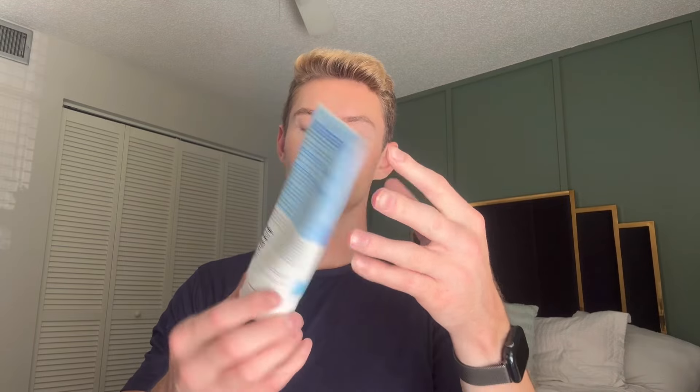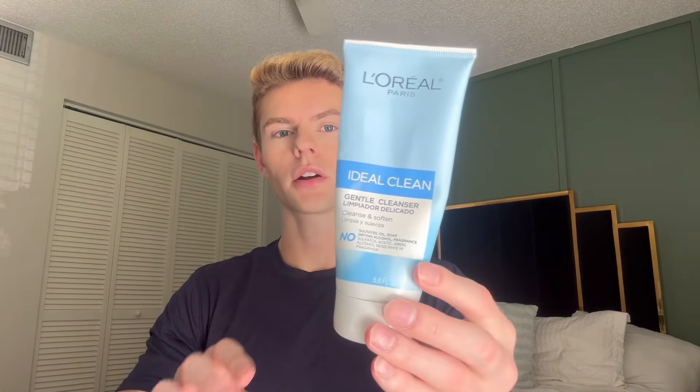Another cleanser was the L'Oreal Ideal Clean Gentle Cleanser — 6.8 fluid ounces, a pretty basic cleanser. It doesn't have physical or chemical exfoliants, just a foaming cleanser. I liked it; it felt like it cleaned my skin and it is gentle as claimed. I'm not ecstatic to go out and repurchase it, but I did like it, and if I could get it on a good price I definitely would.